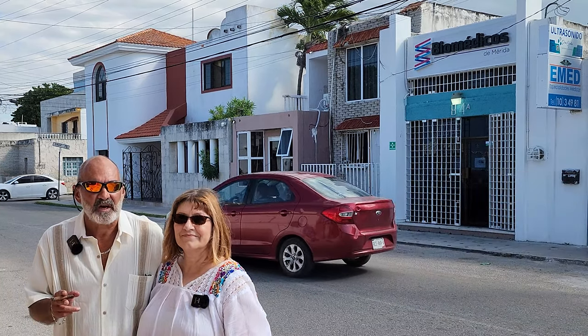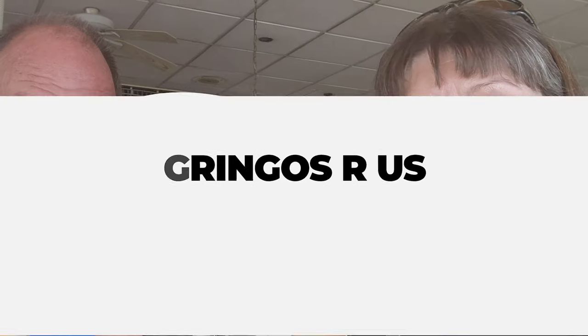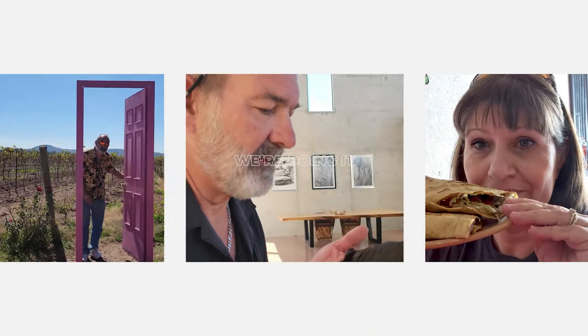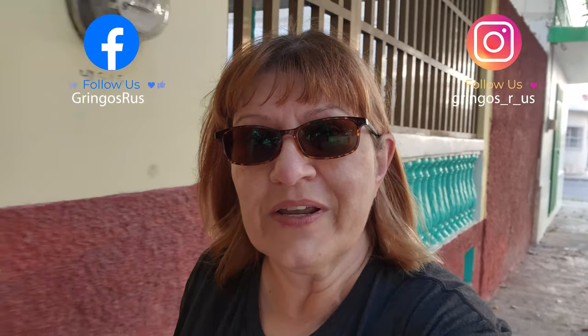What do you do if you're going to need your labs done here in Mexico? We're going to show you coming up next. As you may have seen from one of our previous videos, I was having issues with my legs and my ankles and my feet swelling up. It had been a little over a year since Mark and I both had our last annual physical, so we are walking to the laboratory here in Progresso to get our annual labs done. Thought we'd take you along so you could see what that's like.